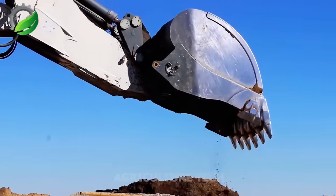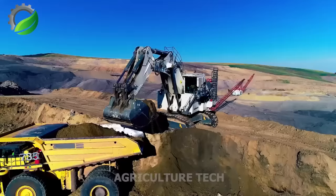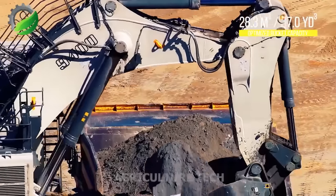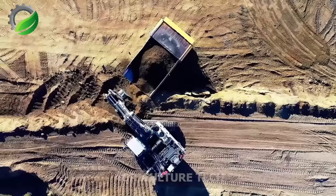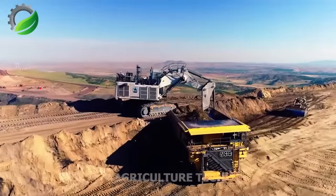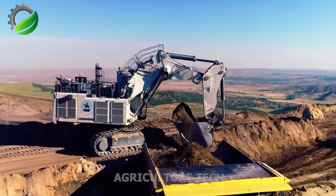The main advantages of the Liebherr R9400 mining excavator include its large digging depth, which significantly boosts productivity. Another crucial aspect is the working volume of the bucket and the crawler base, which contribute significantly to the machine's stability during excavation work.